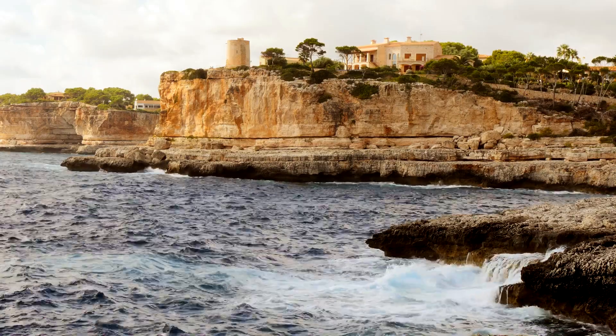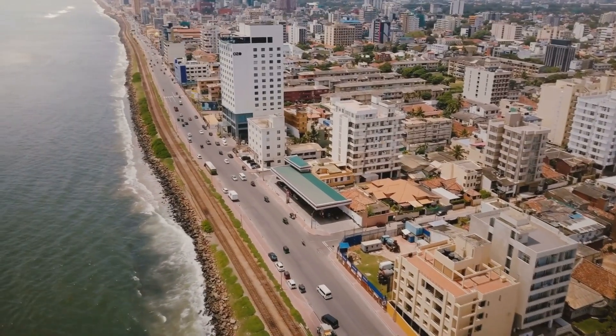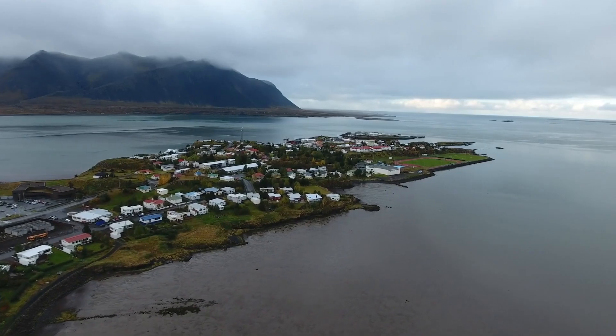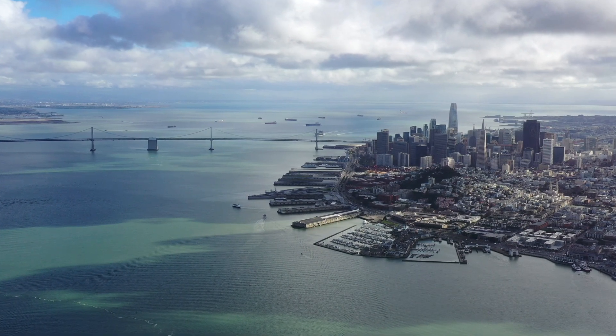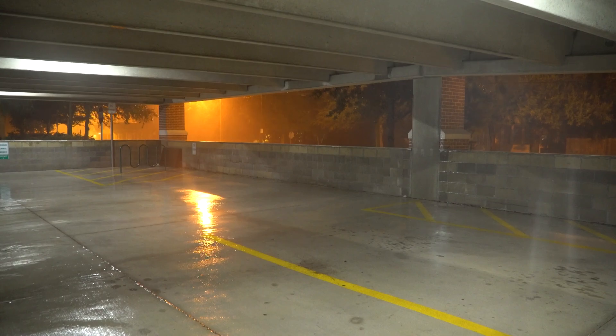Another way we deal with storm surge is to build further up. The higher you go in elevation, the lower your vulnerability to storm surge. That can be tough to do in shallow coastal plains where the ground isn't much higher than sea level. We use elevated foundations like pilings to try and keep water from damaging structures, and we can put more resilient parts of buildings like parking structures on the lower floors to minimize flood damage.